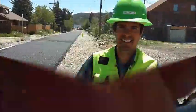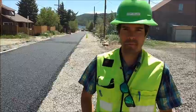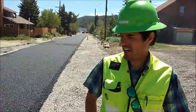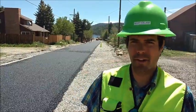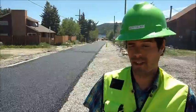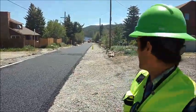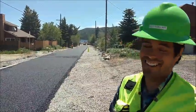We're with Scott from F&D International, the engineer for this project. Scott, tell us a little about this unique project here in Colorado. This project was initiated several years ago by the town of Nederland in an effort to rebuild the infrastructure in a green fashion. This is the highest porous road in Colorado.